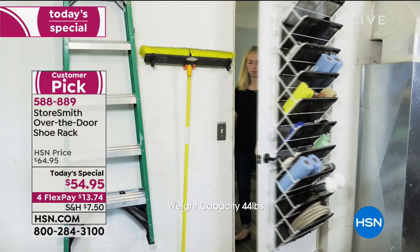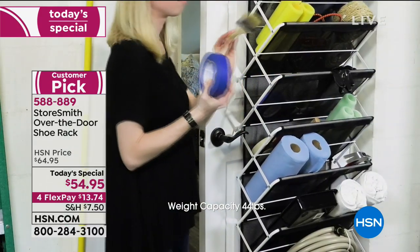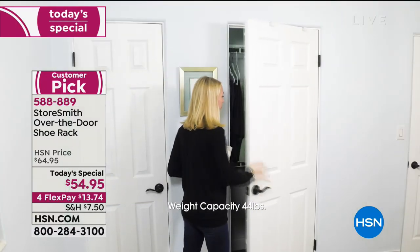This is a customer pick Storesmith over-the-door shoe rack. You know the space behind your door that you're not doing anything with? Now it can get you organized. It's $13.75 on FlexPay.